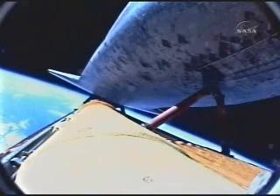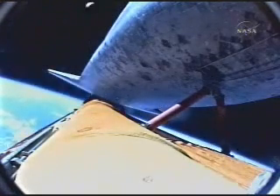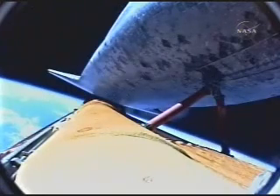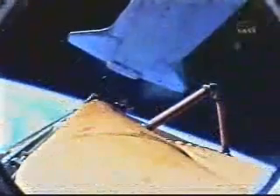Main engine cutoff confirmed, now eight minutes and thirty-five seconds into the flight. External tank separation is also confirmed.